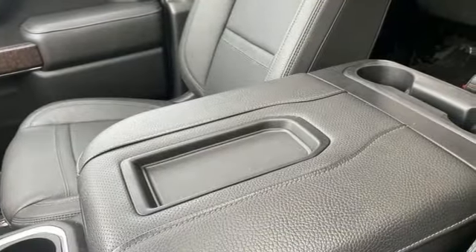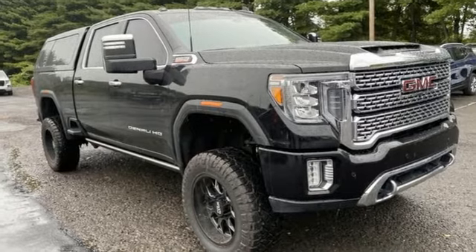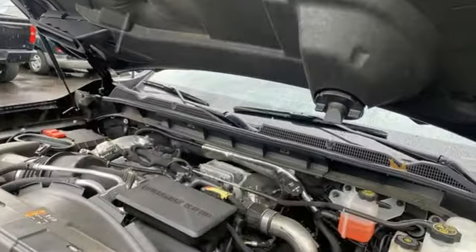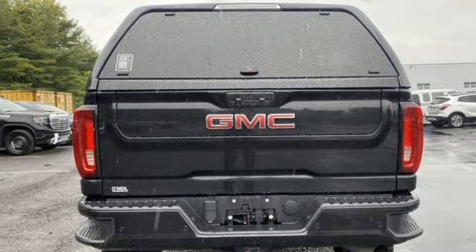Features include automatic transmission, four wheel drive, driver selectable mode, trailer brake controller, integrated navigation system, wifi hotspot, heated and ventilated leather bucket seats, mirror mounted spotlights, electronic shift on the fly, auto dimming rear view mirror, and V8 engine.